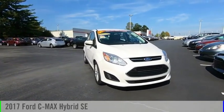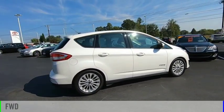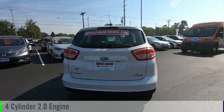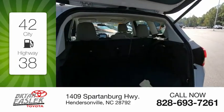Make a great choice today with the 2017 C-Max Hybrid. This vehicle is powered by a front-wheel drive, four-cylinder, 2.0-liter engine and comes with a continuously variable transmission. Great fuel efficiency saves you money by requiring fewer trips to the gas station.